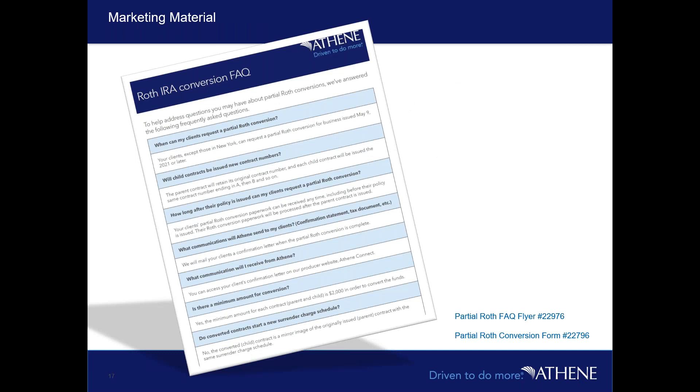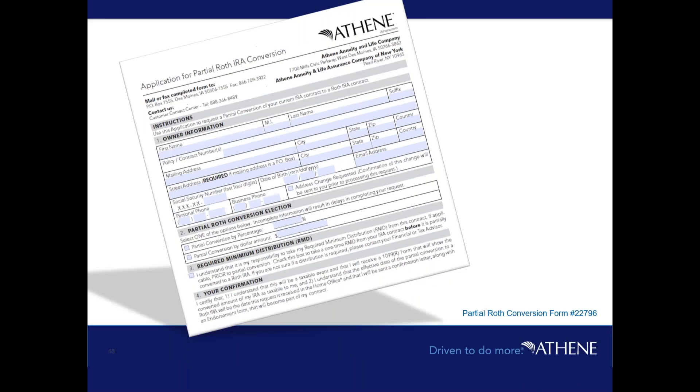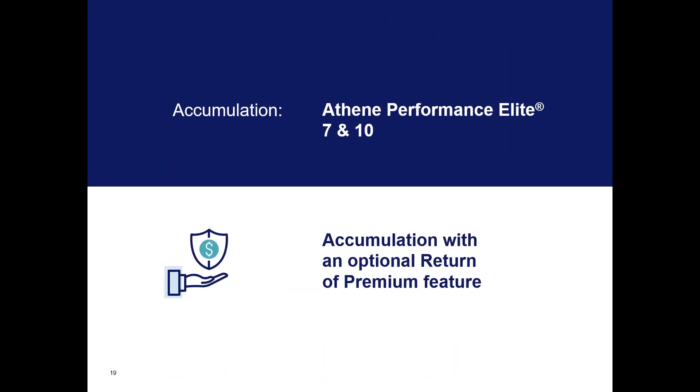We have a consumer-approved FAQ guide that answers all questions regarding the Roth IRA conversion process, plus a new guide that walks through the basics internally and what you need to make it happen. It's a simple Roth IRA conversion form — just indicate whether it's a percentage or specific dollar amount to convert — and the next day the conversion happens. With that, I want to quickly show you a few top-of-market solutions: Performance Elite for growth and Agility for income.